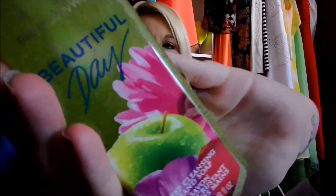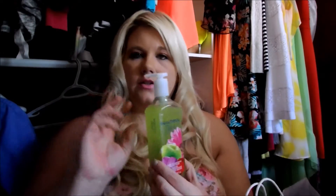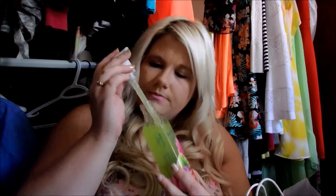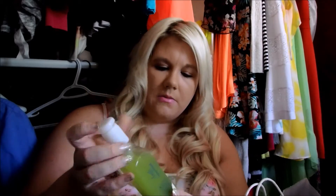The next one I got is Beautiful Day, which looks like this. This is the one with the little beads in it, which are my favorite kind of hand soaps to get. I'm not sure how to describe this smell — it has like a sweet smell, almost like you can smell apple in it and a little bit of flower. It has a really sweet smell. I would highly recommend this one. This one's really good.